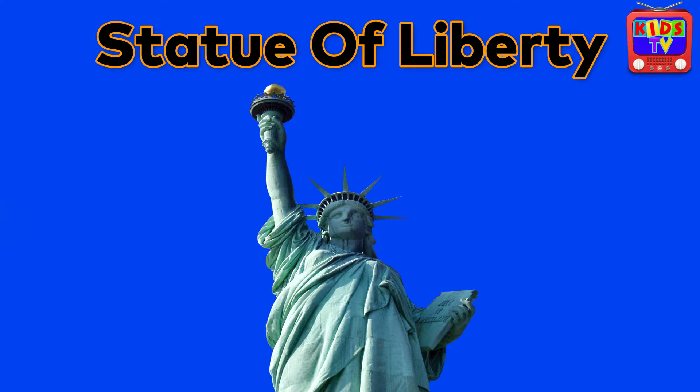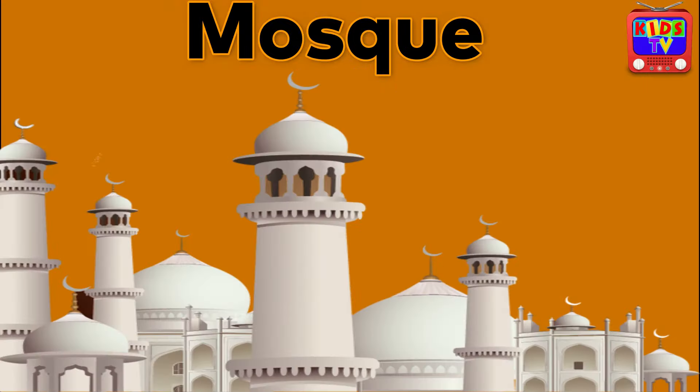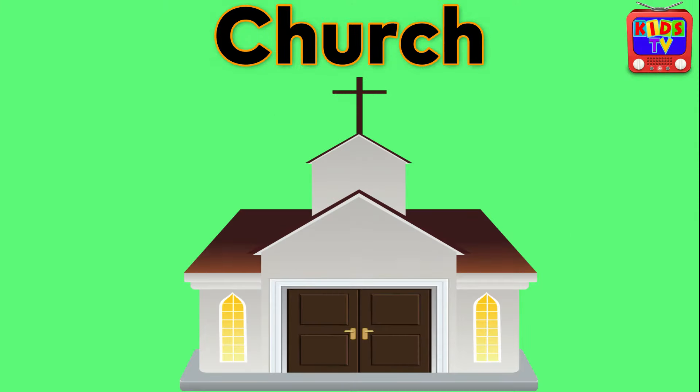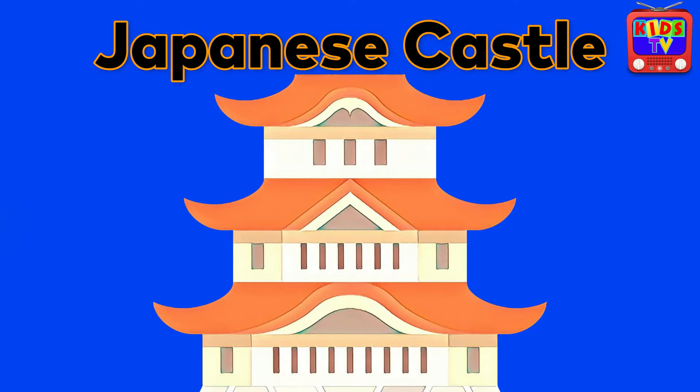Statue of Liberty. Tokyo Tower. Mosque. Church. Shinto Shrine. Japanese Castle.